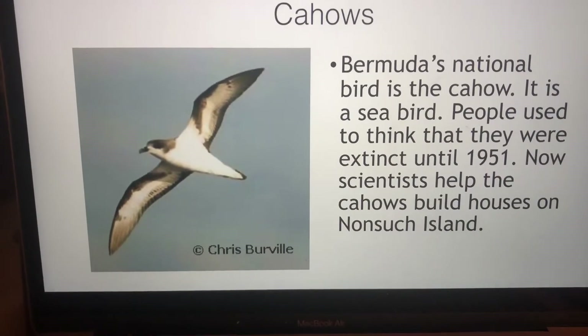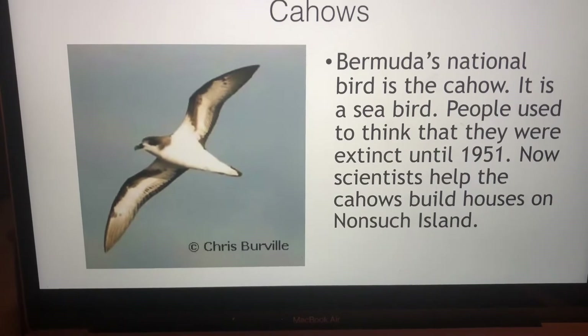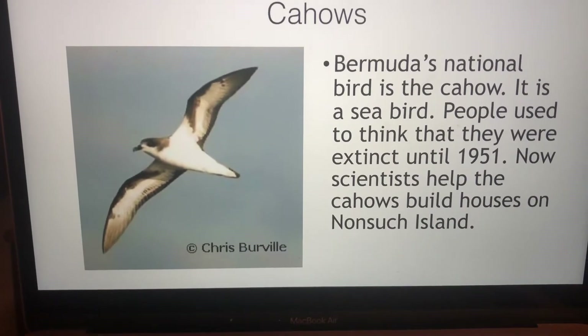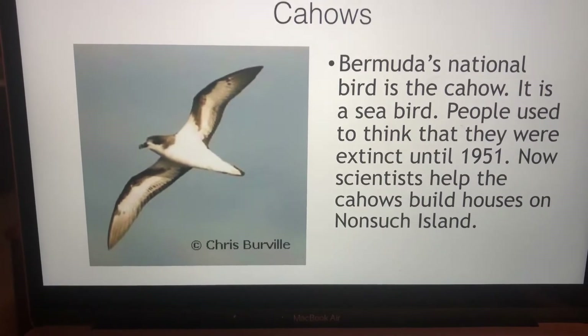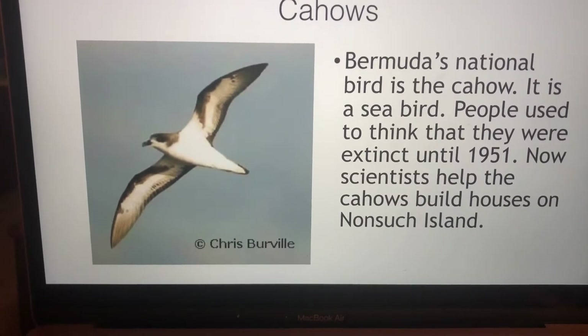The Cahow is Bermuda's national bird. It's a sea bird and people used to think that they were extinct until 1951. Now scientists help Cahows build houses on Nonsuch Island.